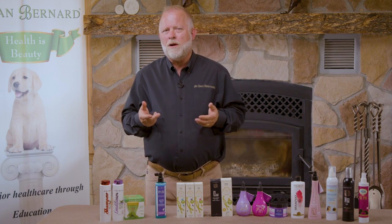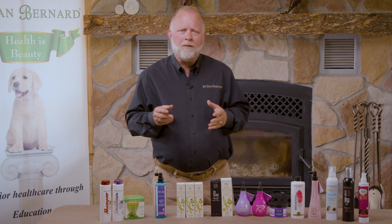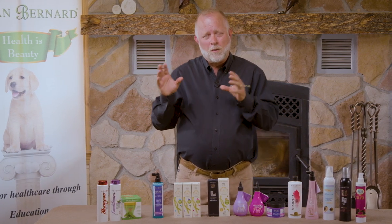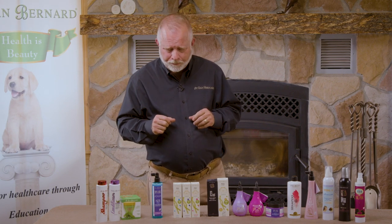H270 is also a great product to teach clients how to do brush-outs, since you never want to dry-brush a coat. For clients brushing at home, first get them the right brush or comb — the cheapest one from Walmart usually doesn't work. Then teach them how to use a hydration spray: any of our conditioners at a 1-to-28 to 1-to-32 dilution, or the H270. Teach them which friction areas tend to mat up, and have them come back in a couple weeks to check their technique.